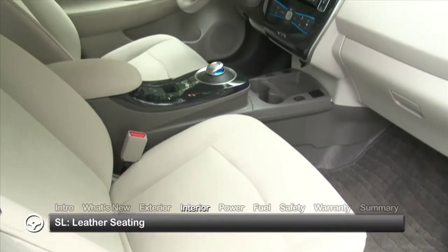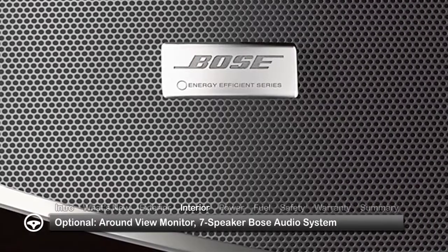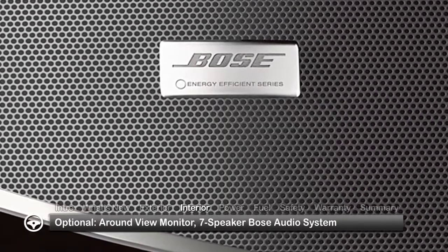The top-rated SL trim adds leather-appointed seating. Premium options include a round-view monitor and an energy-efficient seven-speaker Bose audio system.